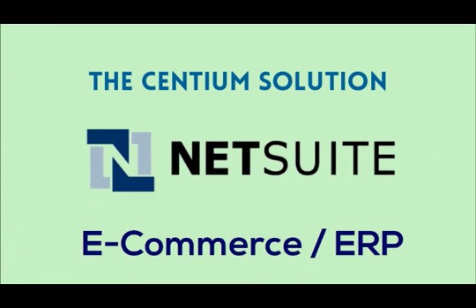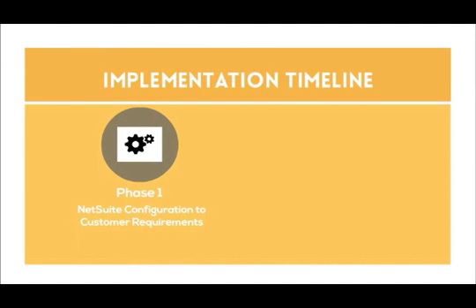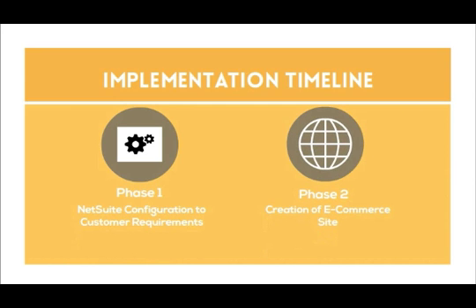The Centium solution was to implement NetSuite ERP with e-commerce. Our implementation comprised two phases. Phase 1 involved NetSuite configuration. Phase 2, creation of an e-commerce site.